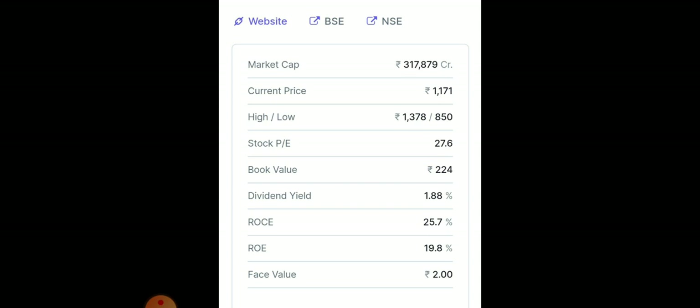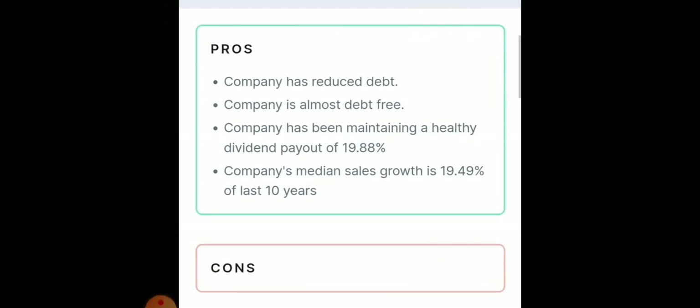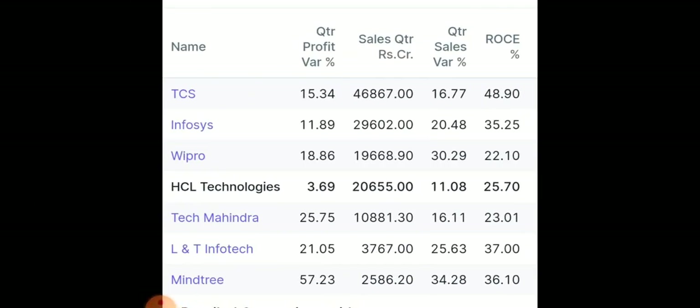Return on equity is around 19.8%. The company has reduced its debt and is almost debt-free, and it's maintaining a healthy dividend payout. In a peer comparison, TCS is the market leader in the IT sector with a return on capital employed of around 48.9%, whereas HCL Tech is also giving very good competition with ROCE of around 25.7%.